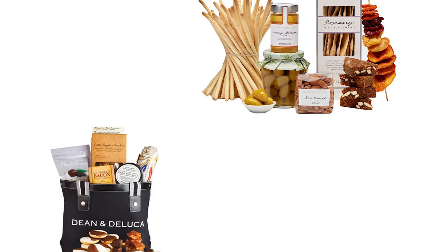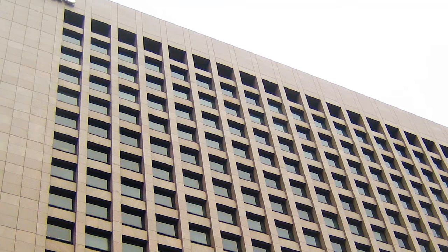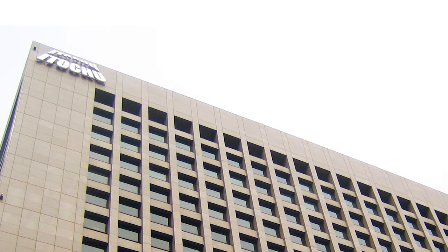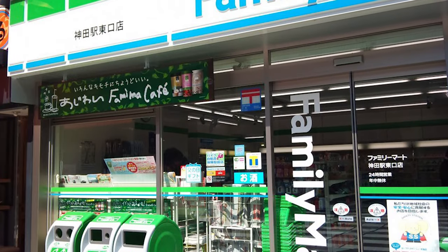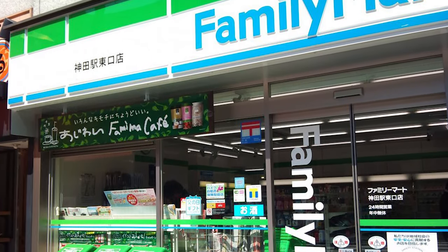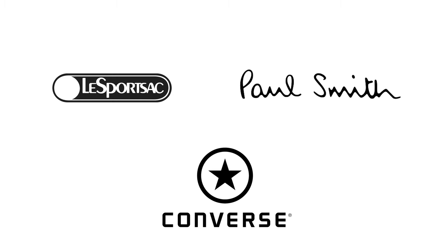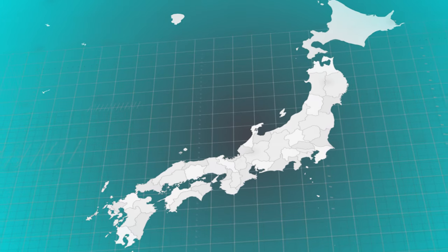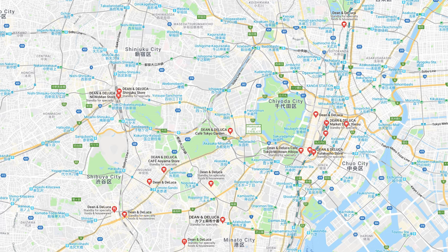This luxury food brand began to expand overseas in 2003, with its first location in Tokyo, licensed to Itochu, which is one of Japan's largest general trading companies. It operates Japan's second largest convenience store chain, Family Mart, as well as a number of other famous brands. There are now 16 locations in and around Tokyo, and shows no sign of slowing down.